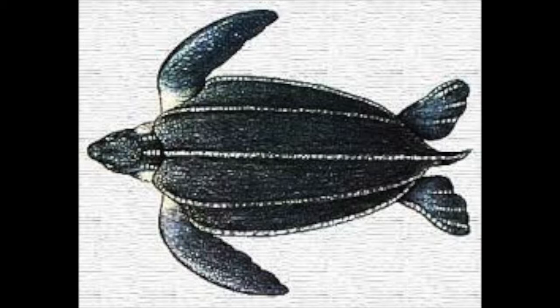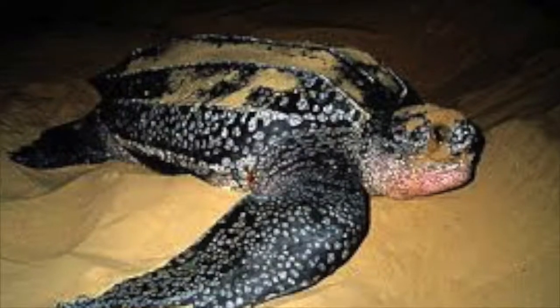Unlike all the other turtles, leatherbacks do not have scutes but more flexible and leathery-feeling bodies. They do not have a carapace. They are dark grey with small white spots.